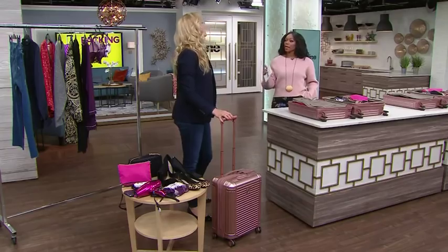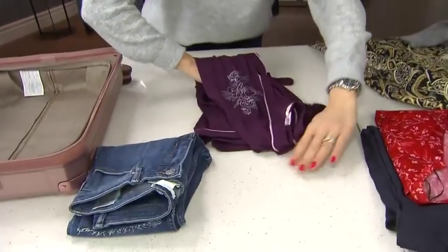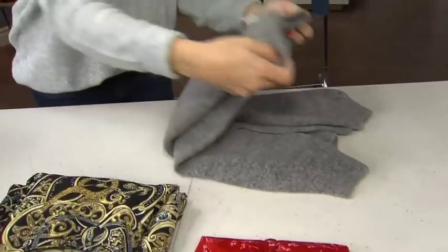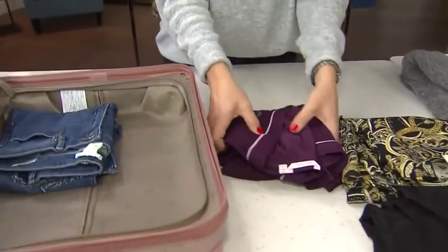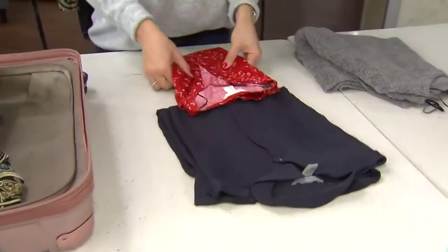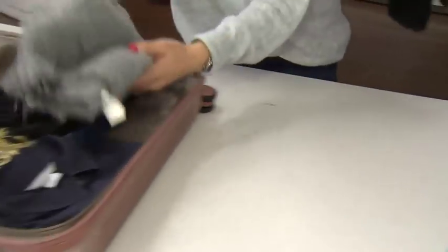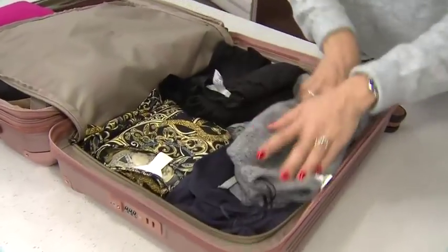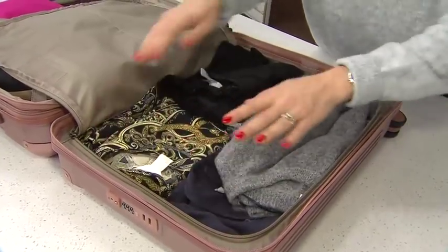Packing method number one was folding. It's probably what most people do — the average person just folds it all up and puts it in. You can see this in the visuals we're showing you right now. You're folding everything up, putting it in the case. There's no real magic to it. I wanted to be really realistic, and so as you see, you just put everything in as it fits.